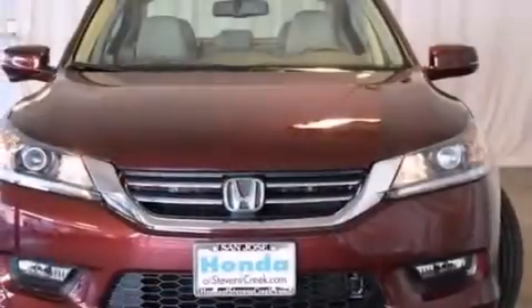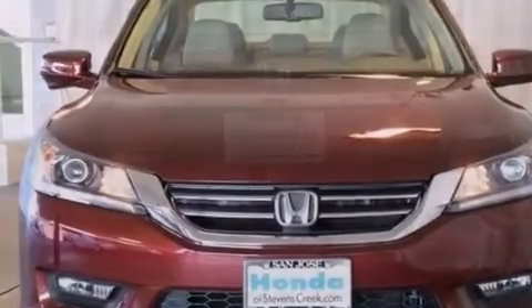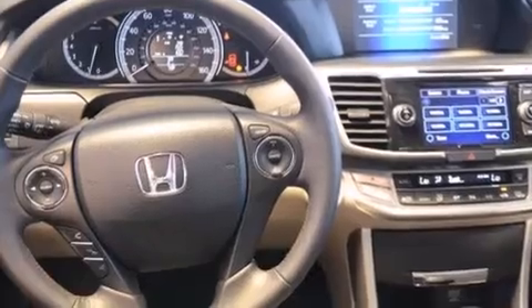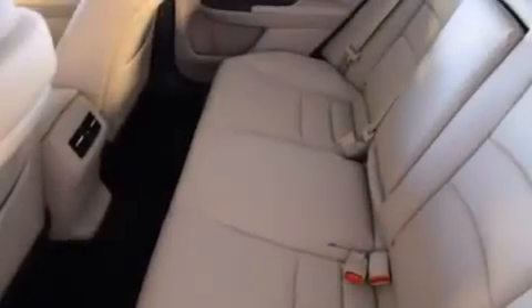All of the following features are included: a power moonroof, air conditioning with automatic climate control, cruise control, a CD player, a leather-wrapped steering wheel, a passenger side vanity mirror, front side impact airbags, an auto-dimming rear view mirror, and a rear window defroster.